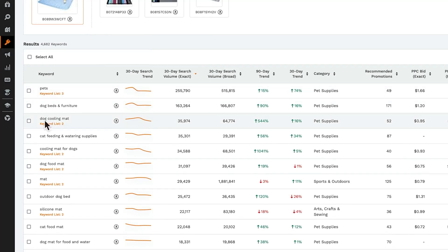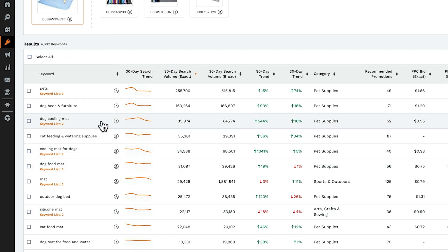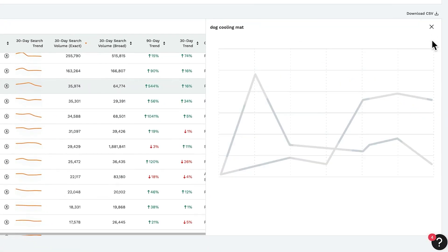For example, when I was working on my listing, I came across a high traffic keyword I hadn't even thought of, and adding it made a huge difference — it ended up bringing in a lot of traffic to my listing.